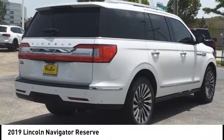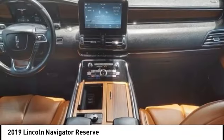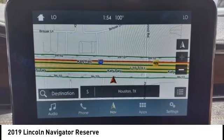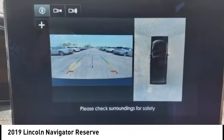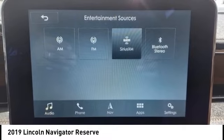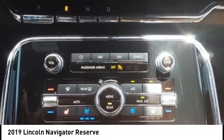Come test drive the 2019 Lincoln Navigator. The Lincoln Navigator offers over 100 cubic feet of cargo space, three rows of seating for up to eight passengers, and best-in-class legroom. This luxury SUV is powerfully persuasive.